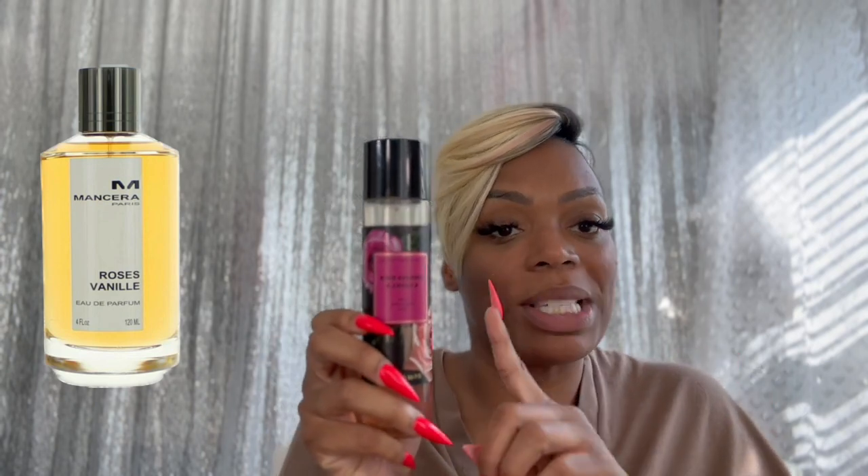This next one smells like Rose Gourmand by Zara, and Zara Rose Gourmand is often compared to Mancera's Roses Vanille. Whipped Rose and Vanilla by Bath and Body Works is the dupe for it — look no further, it's right here. I have two bottles of this because I wasn't playing. Roses Vanilla by Bath and Body Works is the dupe for Mancera Roses Vanille.